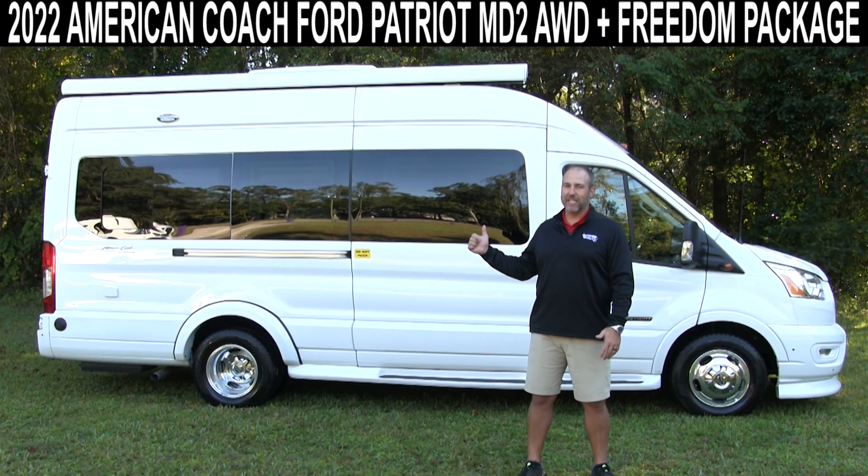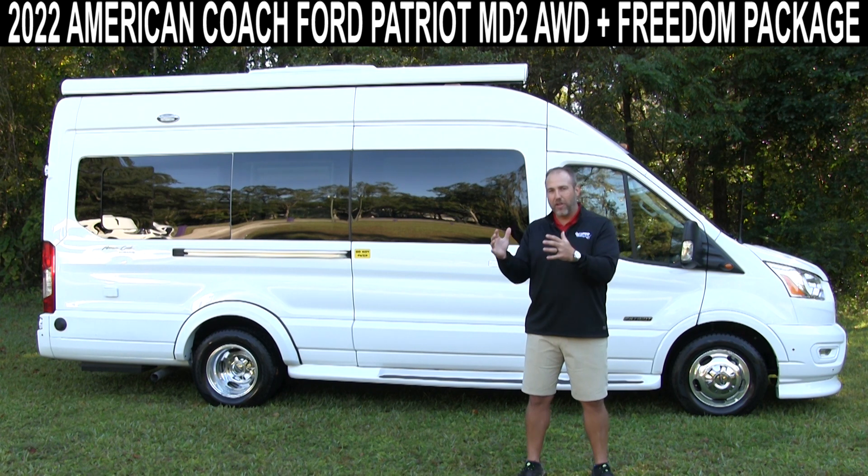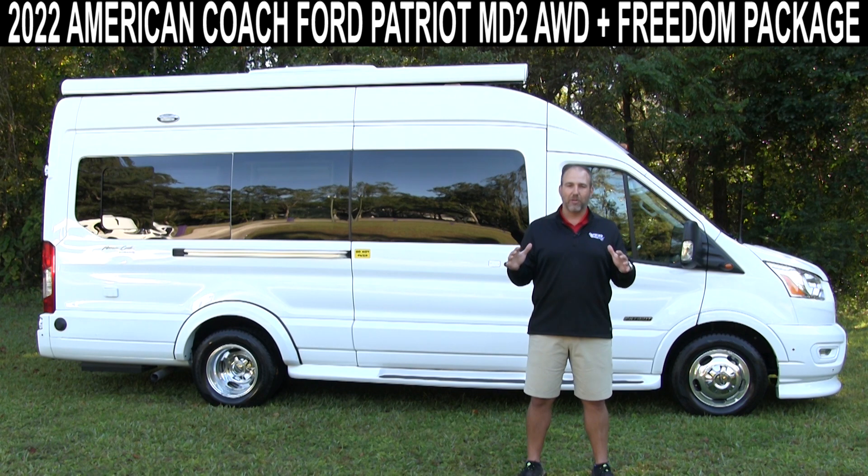Everyone loves the Ford Transit chassis. Everyone loves American Coach. So the fact that they came together and made a Patriot on the Ford Transit is phenomenal. I think you're going to love it. There's a lot of cool things in it. I've fallen in love with this coach and I can't wait to go into detail and tell you everything about the Ford Patriot.